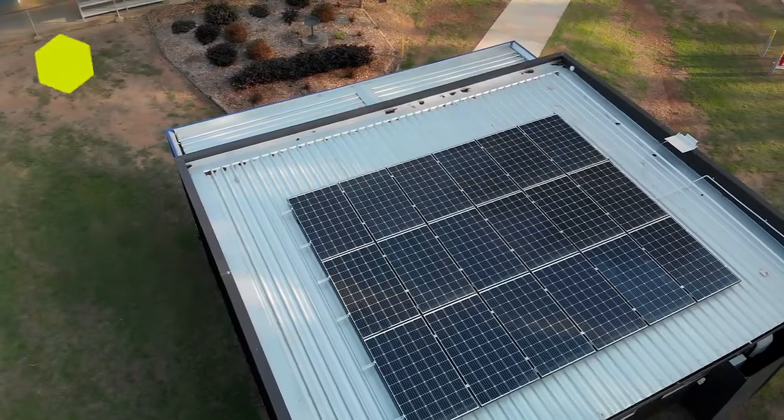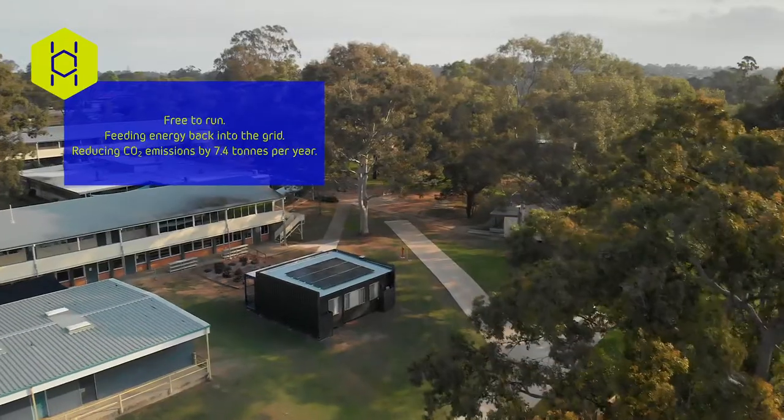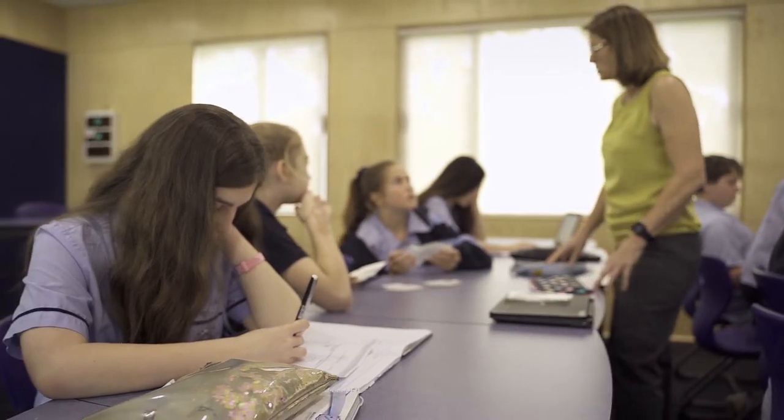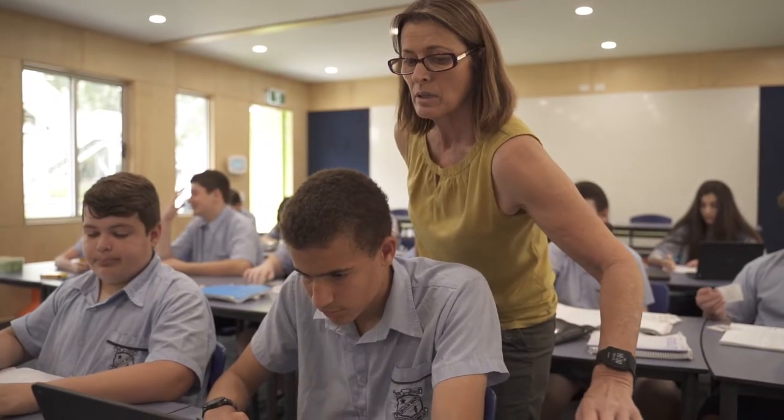We developed the Hive out of a real passion to develop new infrastructure for schools that is truly environmentally sustainable for the next generation of students. Young people now are very environmentally aware and pretty tech savvy, so being in a space where this is consistently demonstrated, they enjoy it.